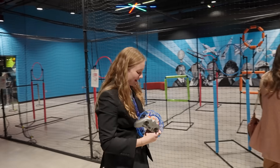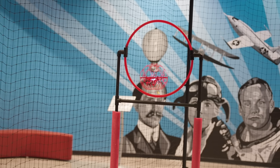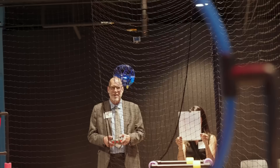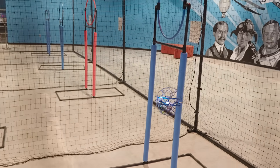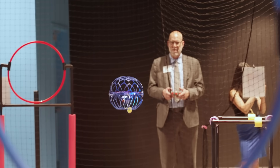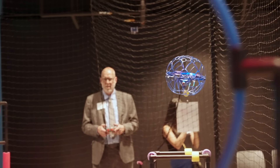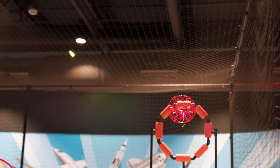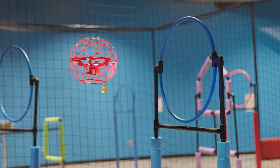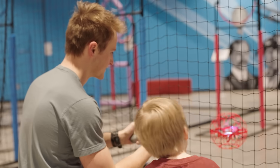In the Drone Zone, take flight with the latest drone technology. Practice piloting drones through obstacle courses designed to challenge your precision and control. Learn about the applications of drones in science exploration, from mapping planetary surfaces to aiding in scientific research. Whether you're navigating the skies or the surface of another planet, the Mars Robotics Laboratory and Drone Zone offer thrilling educational experiences.